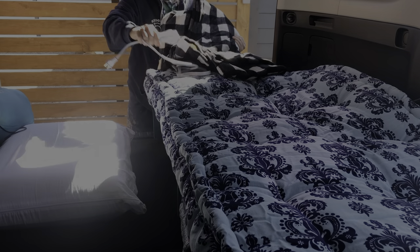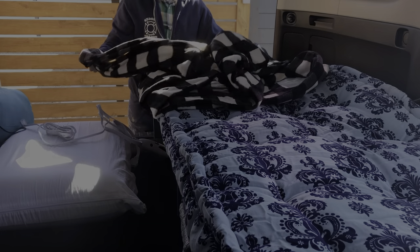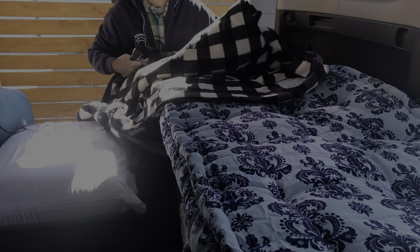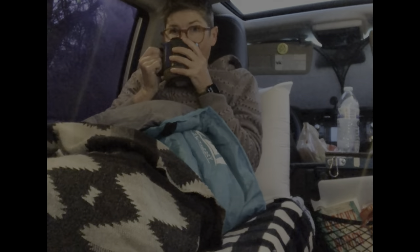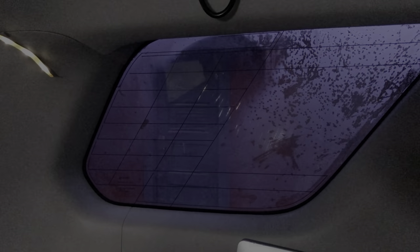Last year was my first winter camping in the Forerunner. I got an electric blanket and a power bank and that pretty much got me through as long as I stayed in bed. Later on I added window covers and that helped a little, but it still wasn't enough for a big baby like me.